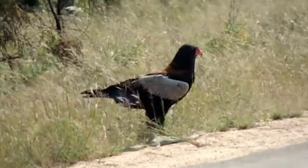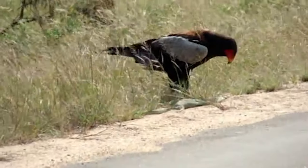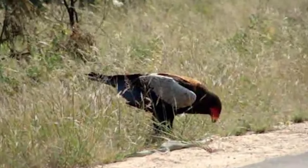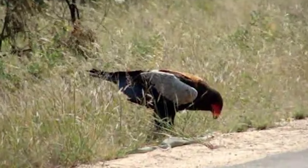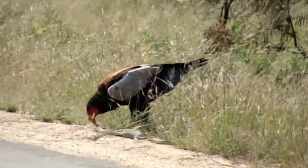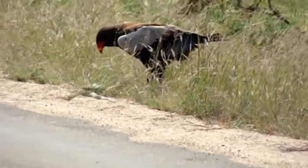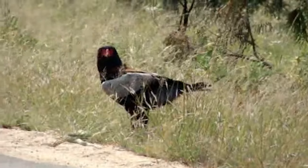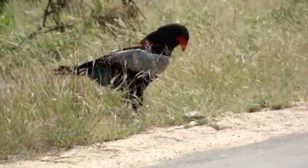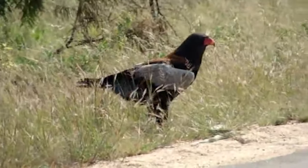The bateleur eagle has probably gained the most notoriety among snake eagles. Its extensive diet results from scavenging dead creatures — birds, lizards, and small mammals — found on roadsides, as well as actively preying on doves, hornbills, kingfishers, and snakes. In this video, the eagle stands on a dead boomslang, a highly venomous snake, though it's unclear whether the bird killed it or found it already dead.